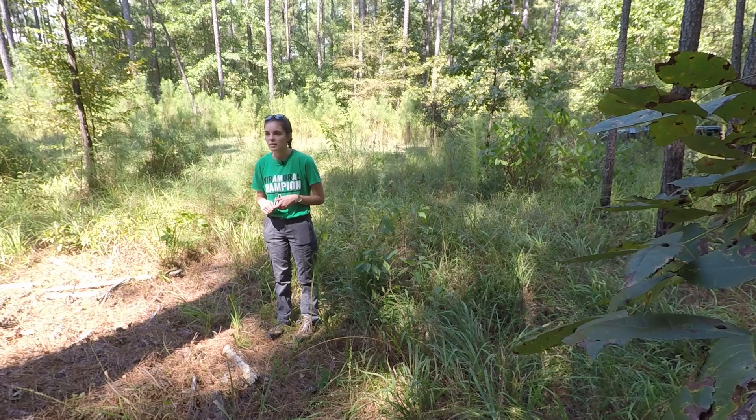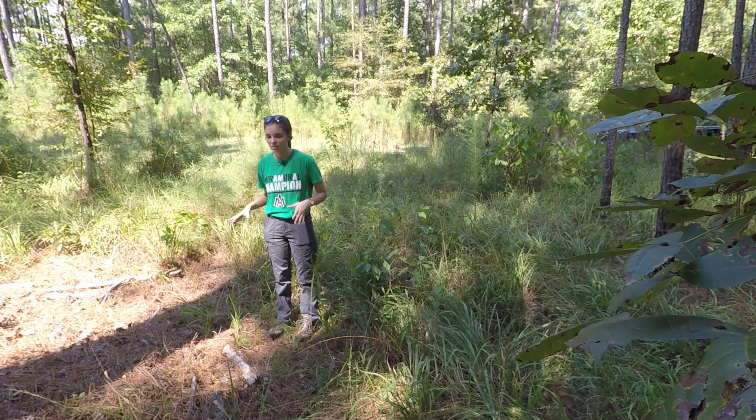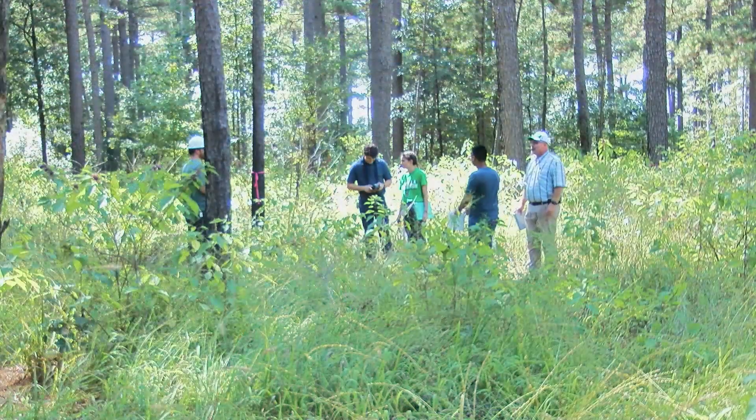Even though we might act like we don't enjoy being out here because it's hot and we're getting frustrated with each other, we would rather be out here than be inside. This is the part that we came here for. This is practical.